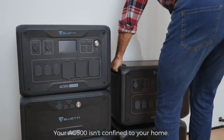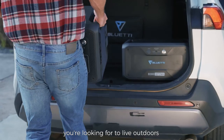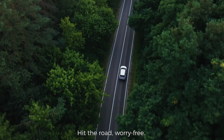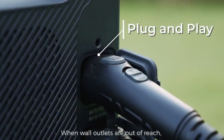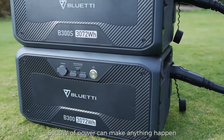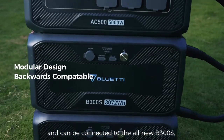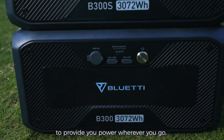Your AC500 isn't confined to your home. It can also be just the solution you're looking for to live outdoors and off the grid in your car or RV. Hit the road worry-free. Plug and play — easy as that. When wall outlets are out of reach, 5,000 watts of power can make anything happen. The AC500 is completely modular and can be connected to the all-new B300S as well as the first-generation B300, to provide you power wherever you go.